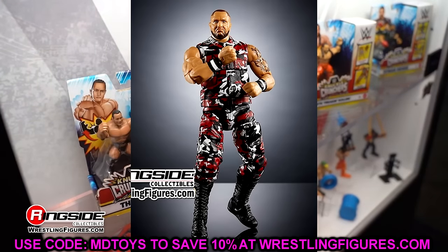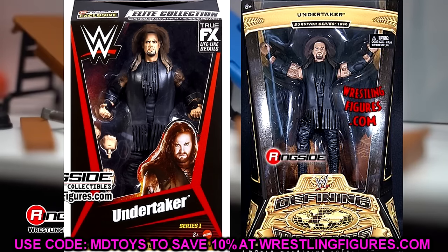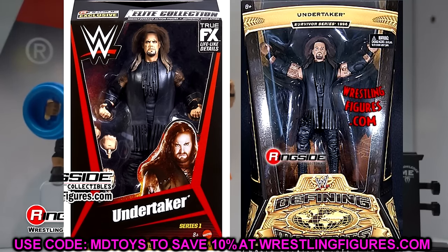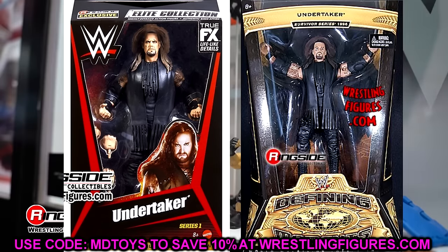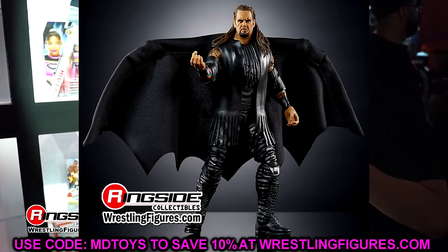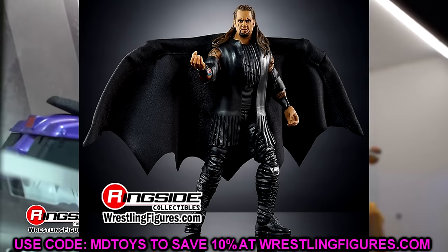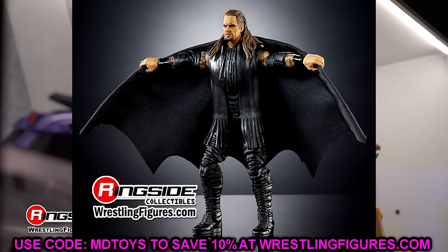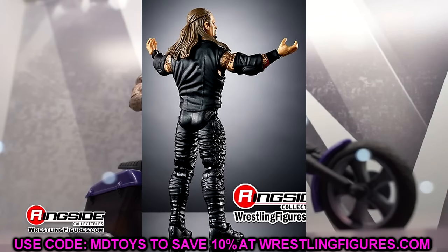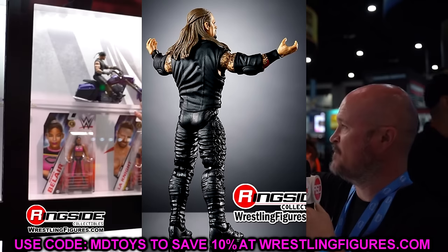The last two figures: we have a re-release of the Defining Moments Undertaker. Look at that head sculpt — I love it, with the teardrop, it's beautiful. It even comes with the bat wings — the big old wings. It's insane what figures they put in this set. The selection is truly remarkable — they put on the gloves and started swinging. This is the first released Defining Moments Undertaker figure.